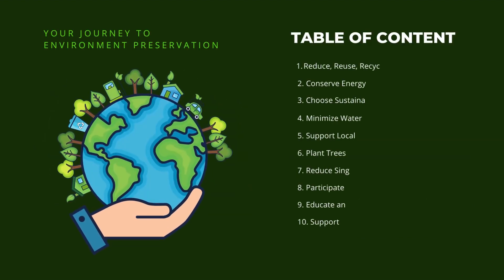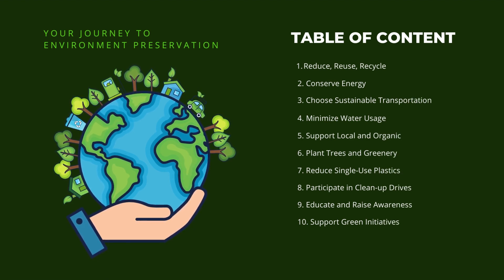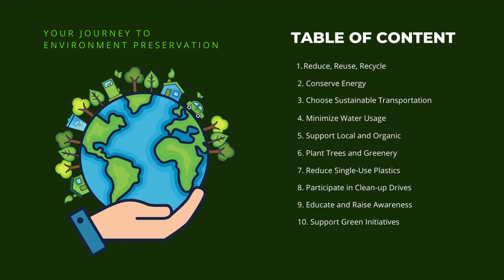1. Reduce, reuse, recycle. 2. Conserve energy. 3. Choose sustainable transportation. 4. Minimize water usage. 5. Support local and organic. 6. Plant trees and greenery. 7. Reduce single-use plastics. 8. Participate in clean-up drives. 9. Educate and raise awareness. 10. Support green initiatives.